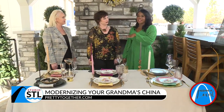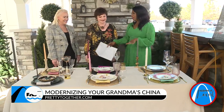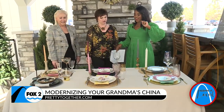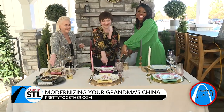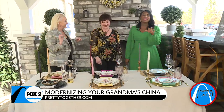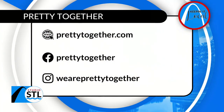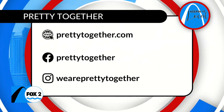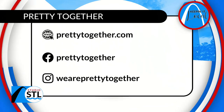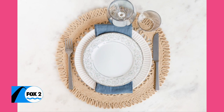Not only are these ladies pretty together, they are pretty together. Before we go, I want each of you to pick a favorite — on the count of three. One, two, three. St. Louis, make sure you have access to all their information on our website at StudioSTL.TV. PrettyTogether.com, and show them some love on Facebook and Instagram at PrettyTogether.